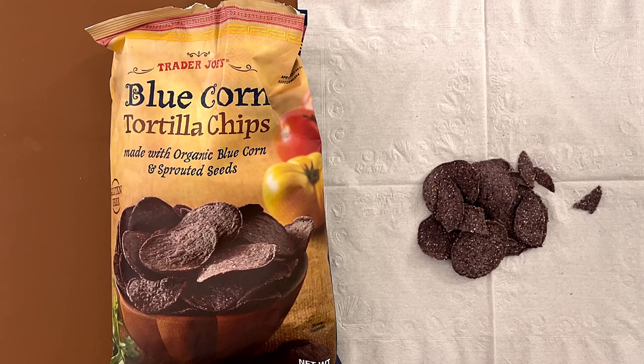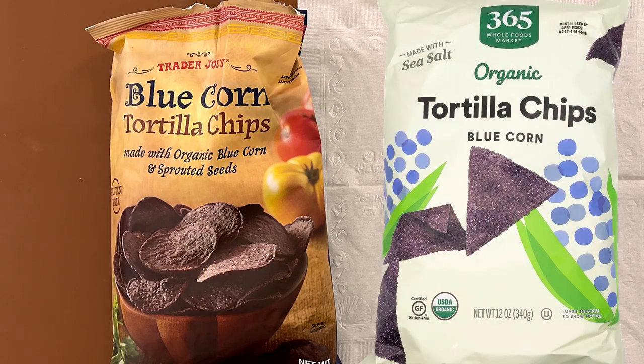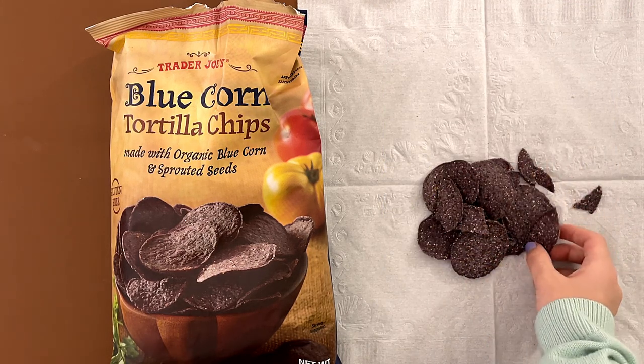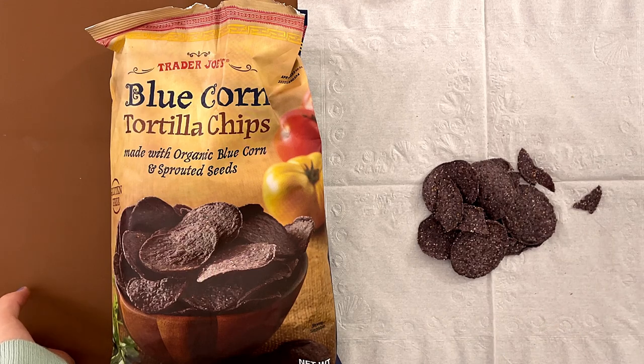My dad likes this one better than the other blue corn tortilla chips. We didn't review it, but it's from Whole Foods. It's really good, but my dad likes this one better. And since Trader's is closer to our house than Whole Foods, it's probably easier to get this one. Not bad.